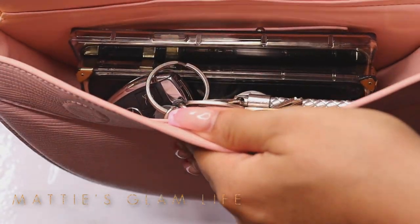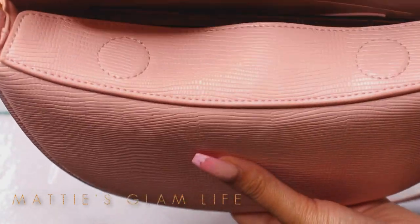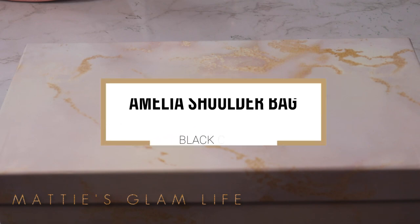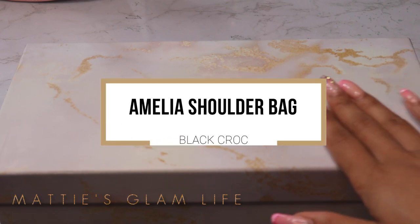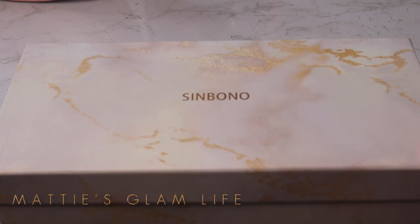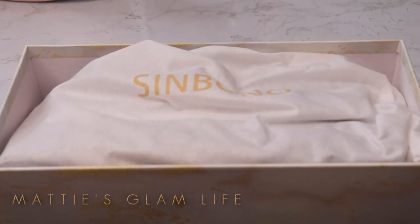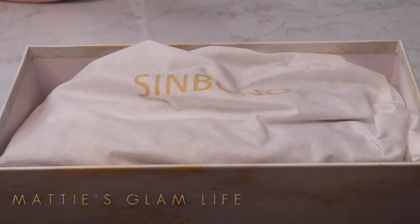I absolutely love this bag. Now this one here comes in a slightly different box — this is the Amelia shoulder bag in black croc. I love this box as well; it's giving off marble vibes. From the box alone it looks like something you paid a lot for. As you open it, you can see your dust bag is there — same thing but with a different bag.